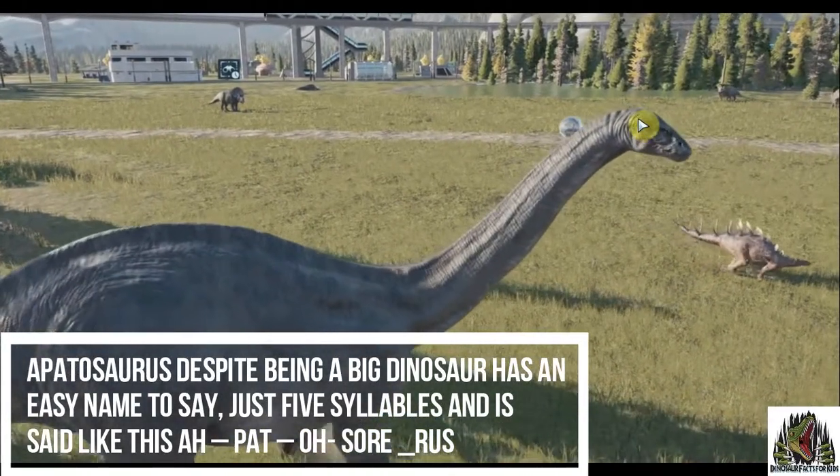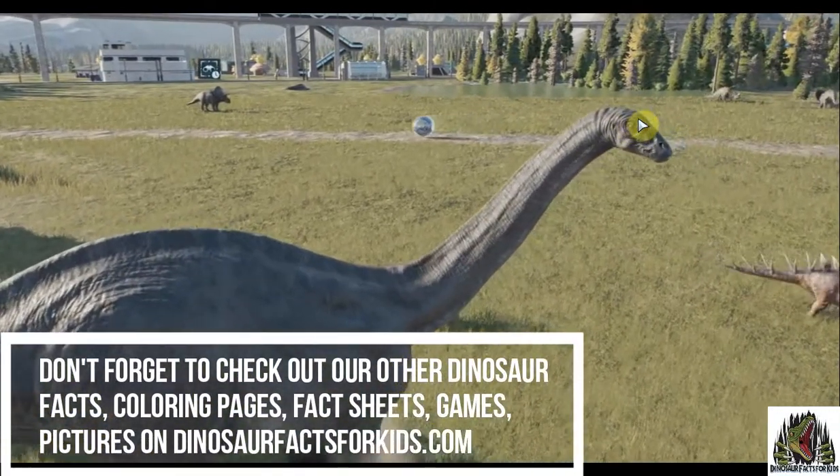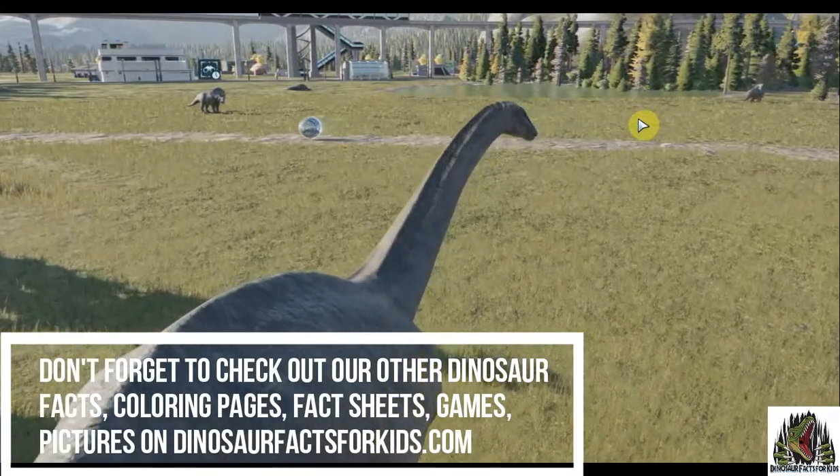It's said like this: Apat-o-saurus, Apatosaurus. Don't forget to check out all the other stuff on the site, dinosaurfactsforkids.com — loads of giveaways on there. Thanks for watching.